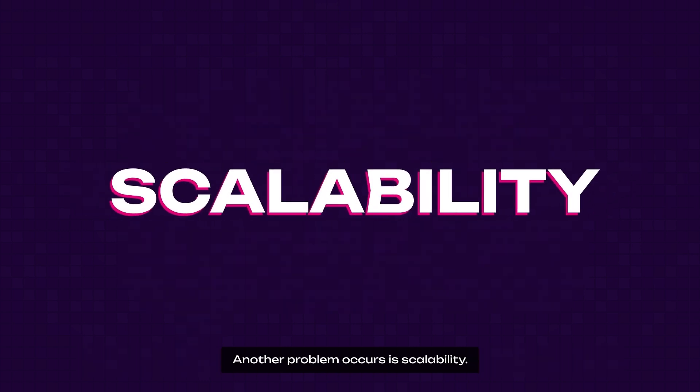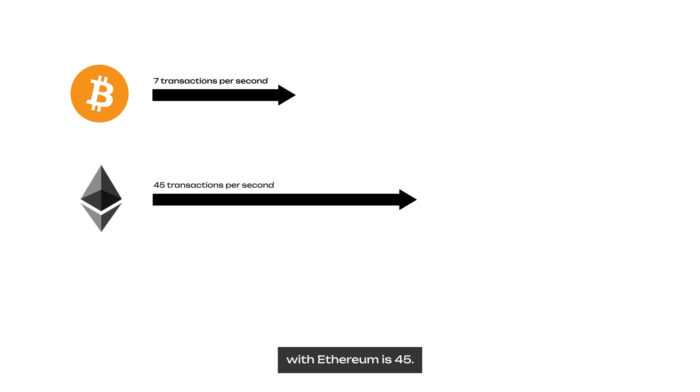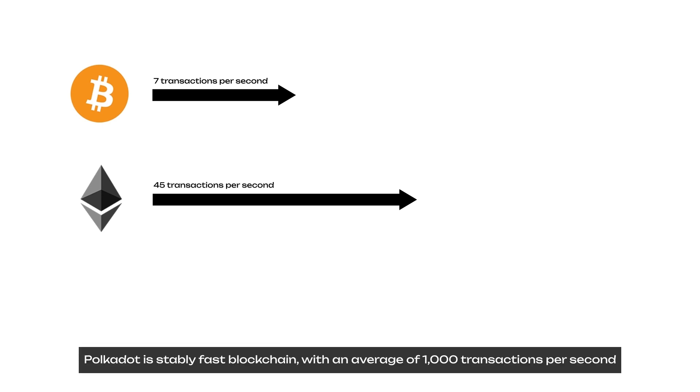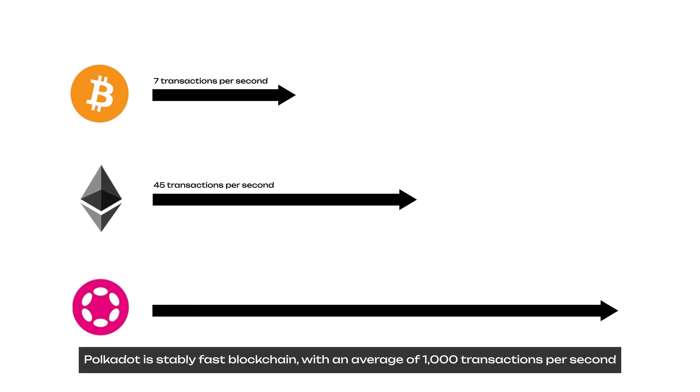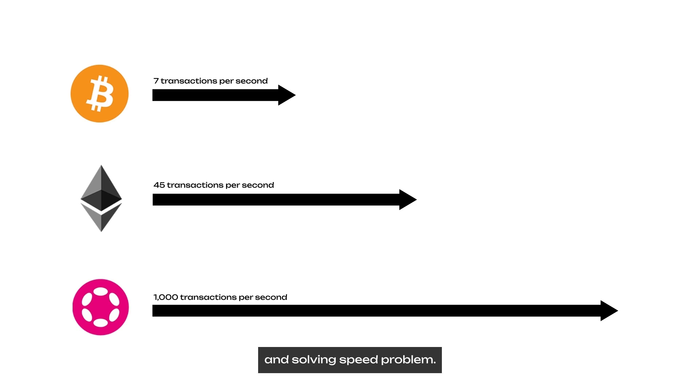Another problem is scalability. While big blockchains like Bitcoin can only process up to 7 transactions per second, and Ethereum 45, Polkadot is a stably fast blockchain with an average of 1,000 transactions per second and still upgrading over time. Polkadot expects to increase their speed up to 1 million in the future to handle worldwide transactions and solve the speed problem.